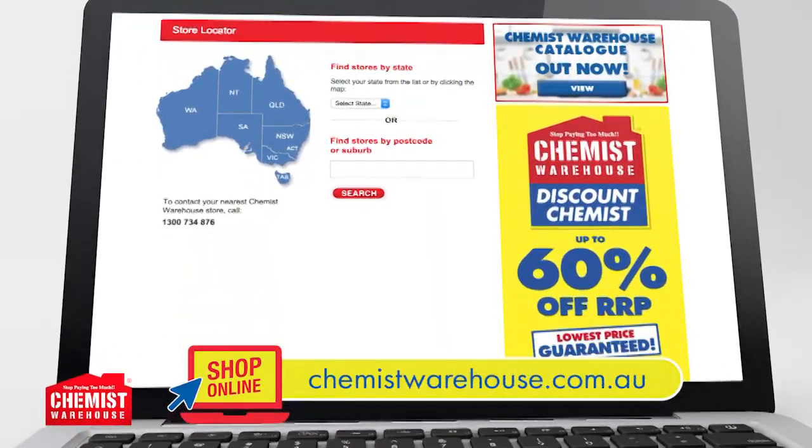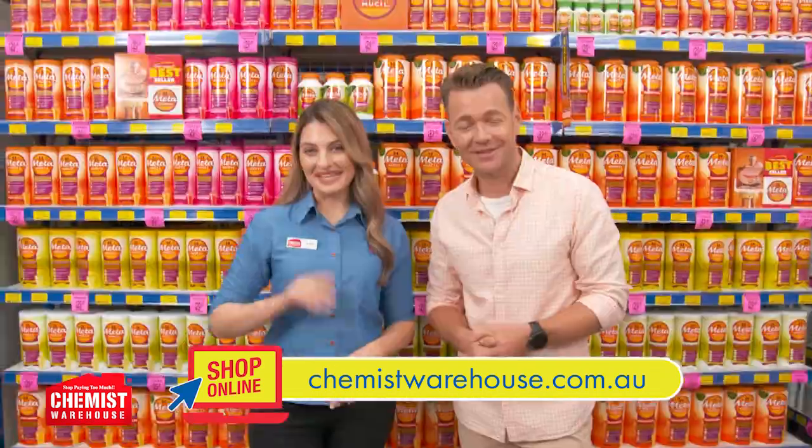Find your nearest store online or on the Chemist Warehouse app. We're open seven days till late — see you in store.